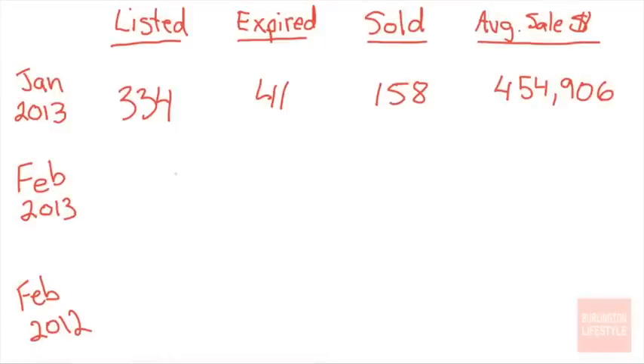Hi there, my name is Sebastian Malinowski, I'm here from RE-MAX in Burlington. Today is Wednesday, March 6th, which means that the February 2013 real estate market statistics have been released, and I will report exactly what happened in the Burlington real estate market here in this video.